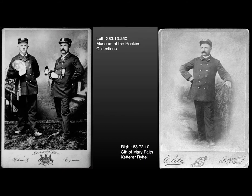This was the first fire company in Bozeman, and it was founded in 1884, 20 years after the town itself was founded. The fire company primarily consisted of volunteers, including the man who owned this particular uniform, Emile Ketterer. The picture on the left was taken in 1890, and the picture on the right around 1900.